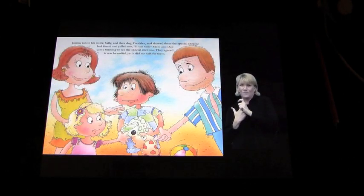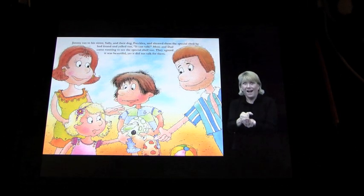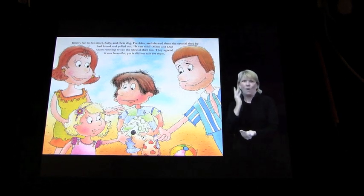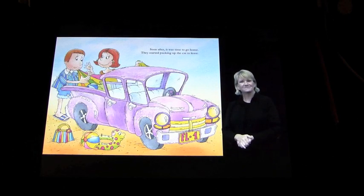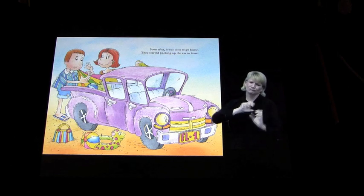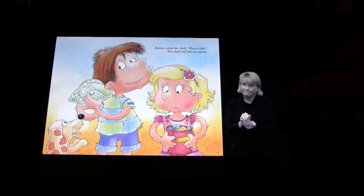'Jimmy ran to his sister Sally and their dog Freckles and showed them the special shell he had found and yelled out it can talk. Mom and Dad came running to see the special shell too. They agreed it was beautiful yet it did not talk for them. Soon after it was time to go home, they started packing up the car to leave. Jimmy asked the shell please talk. The shell still did not speak.' So you get the idea.